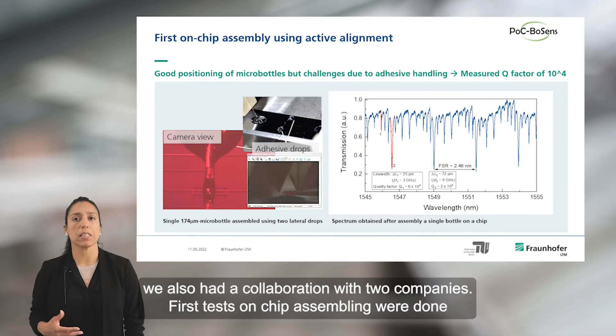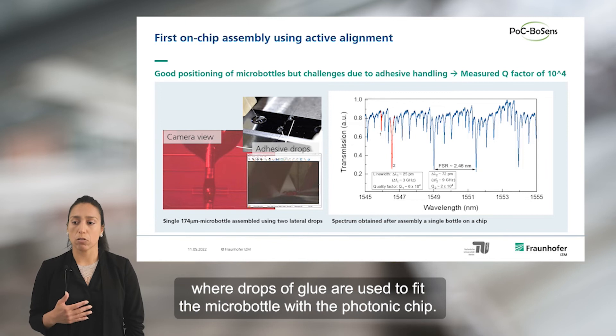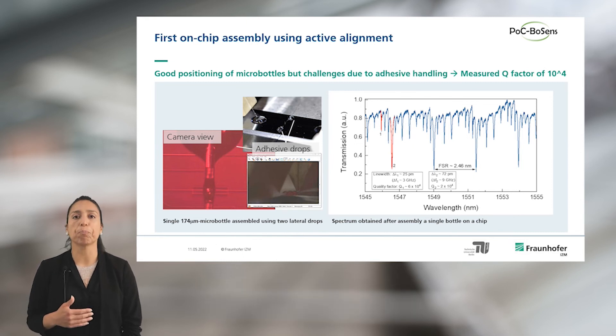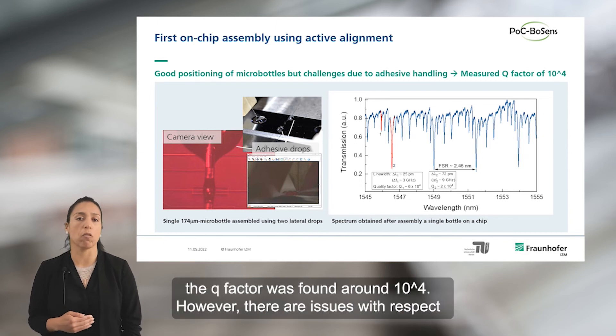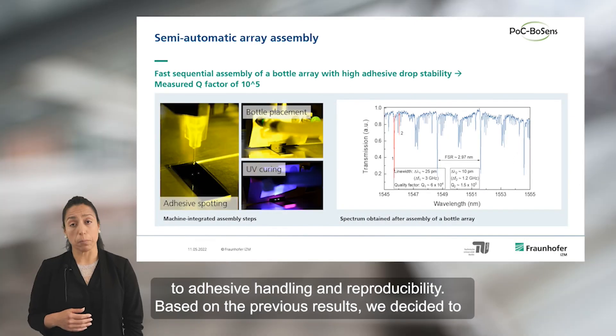First tests on chip assembling were done using a laboratory setup and active alignment. The assembling method is based on a glue approach where drops of glue are used to fit the microbottle with the photonic chip, and the microbottle was mounted using a gripping tool. Initial results showed we are able to mount microbottles with a Q factor around 10 to the power of 4. However, there exist issues with respect to adhesive alignment and reproducibility.